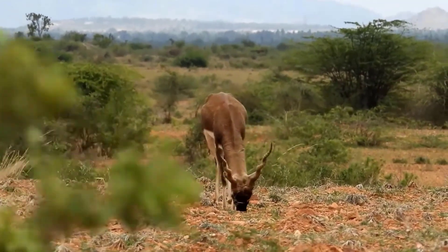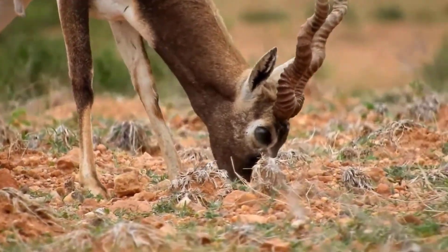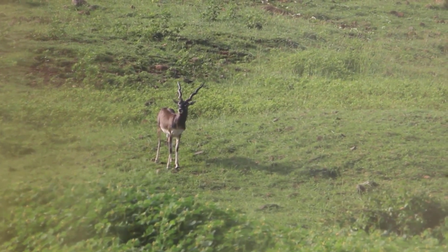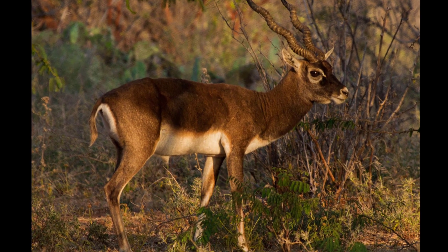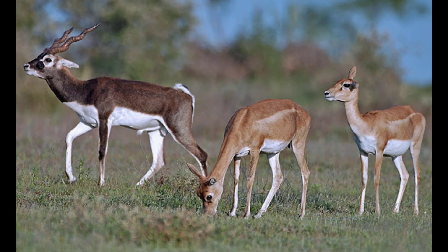9. Blackbuck. Scientific name: Antilope cervicapra. Blackbucks are an antelope that has ringed, twisted horns. They are native to the Indian subcontinent, preferring open woodlands and grasslands. They are grazers who mainly consume grasses. The blackbuck uses its horns for fights during mating seasons and territorial displays. The male blackbuck will often stand erect and leap to show their dominance.